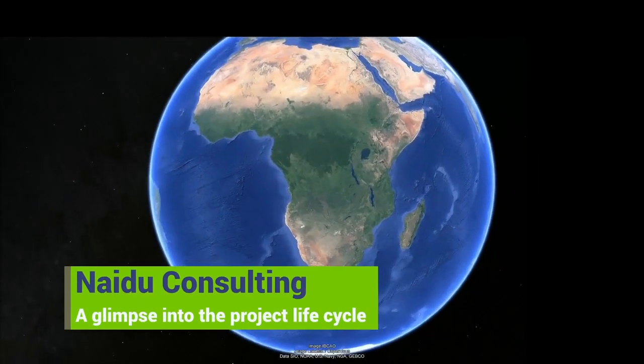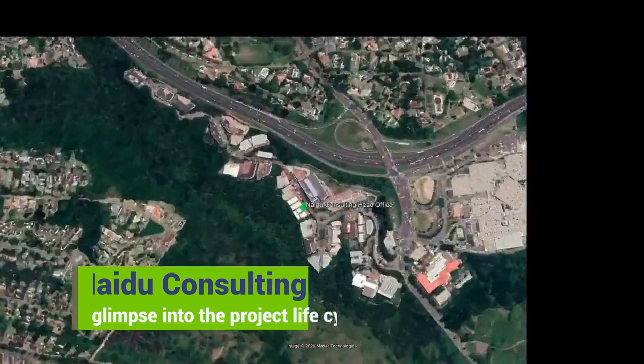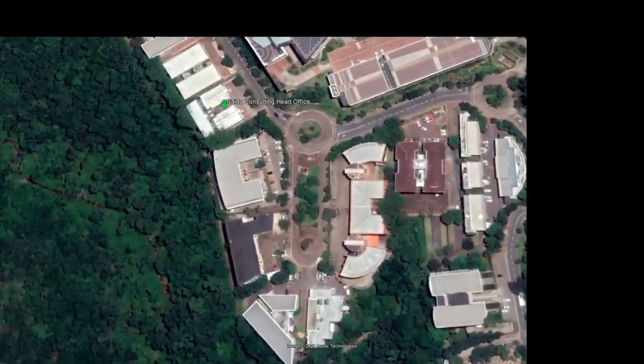An integral part of NIDA Consulting's strategic plan is to be a leader in structural innovation and technical excellence. Here is a quick glimpse of how we endeavour to get there through the project lifecycle.